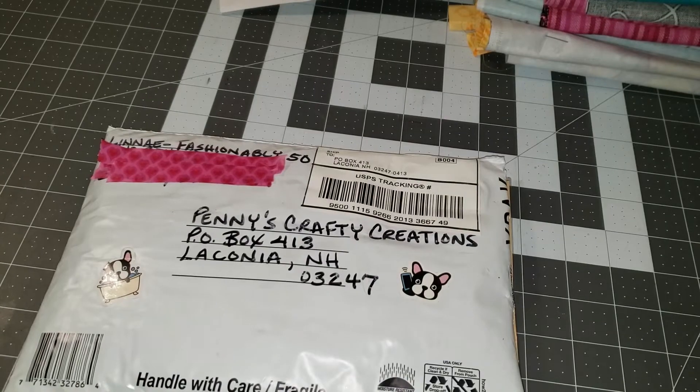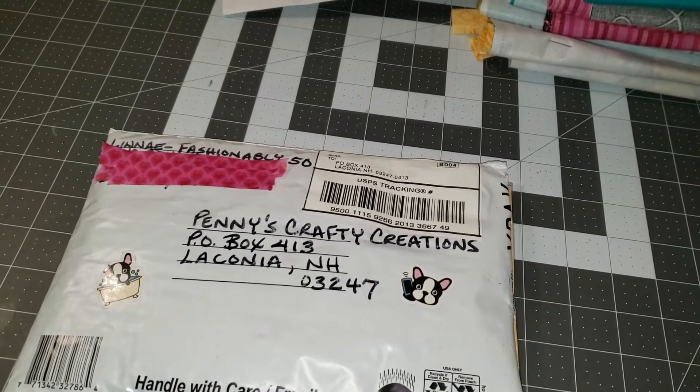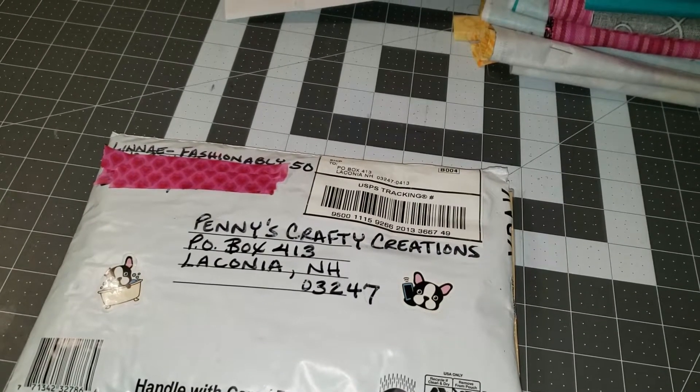Hi, welcome to Penny's Crafty Creations. Thanks for joining me and taking time out of your day to hang out, chit chat, and craft with me.